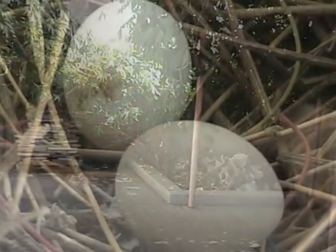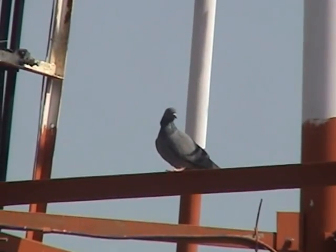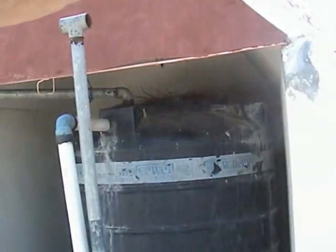So alluring is the green ambience that birds of all kinds nest in it — for example, this dove has done so in a secure place on top of the water tank, which is covered to keep it cool. Even in the height of summer, when the temperature in Indore crosses 45 degrees centigrade, the house remains cool and green.